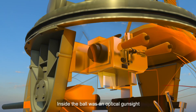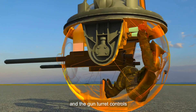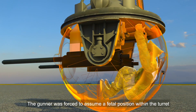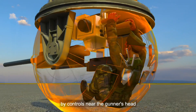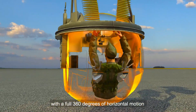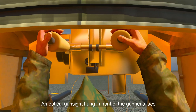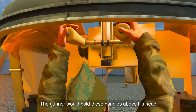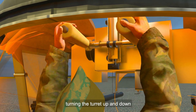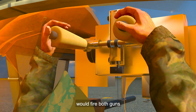Inside the ball was an optical gun sight, a breathing oxygen regulator, and the gun turret controls. The gunner was forced to assume a fetal position within the turret. The turret is driven by hydraulic motors operated by controls near the gunner's head, with a full 360 degrees of horizontal motion and 90 degrees of vertical motion. An optical gun sight hung in front of the gunner's face. The gunner would hold handles above his head, turning the turret up and down, and a firing button at the end of each handle would fire both guns.